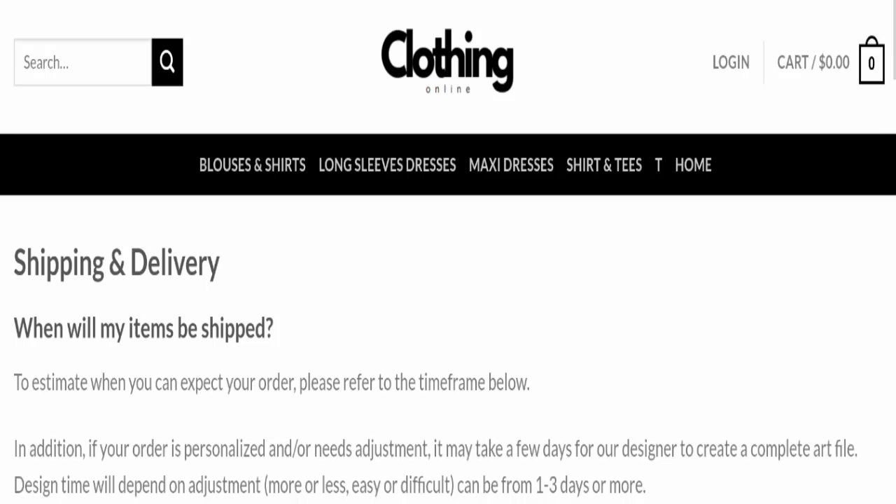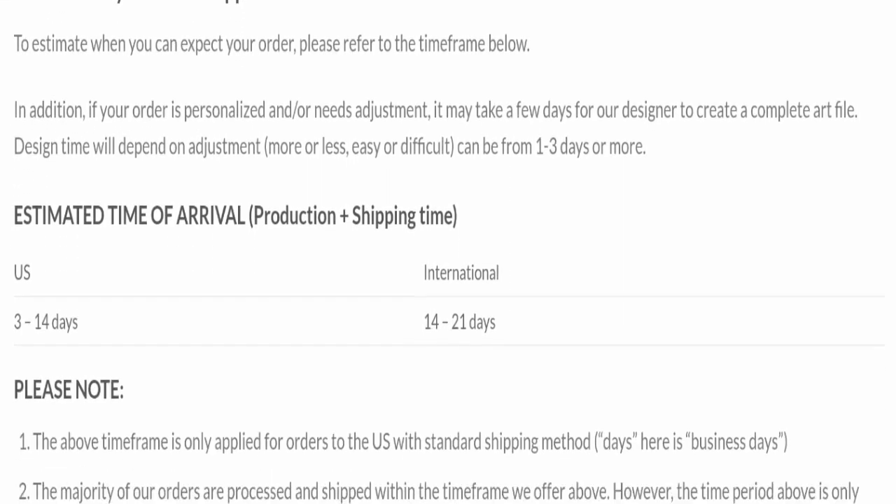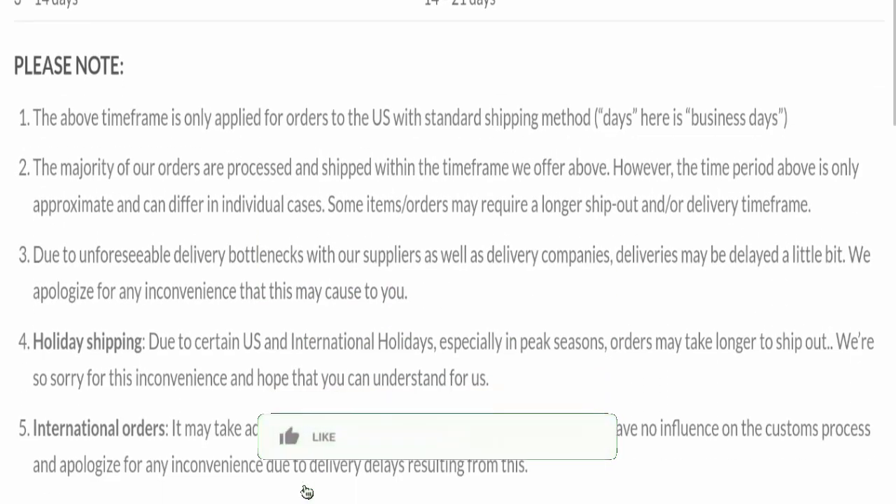Next, we will check the shipping policy. Order processing time takes around 1 to 3 business days, and total delivery time takes around 14 to 21 business days to deliver your product.